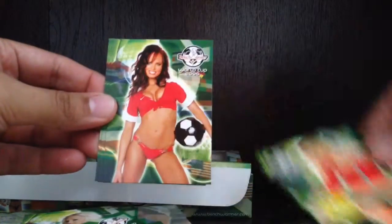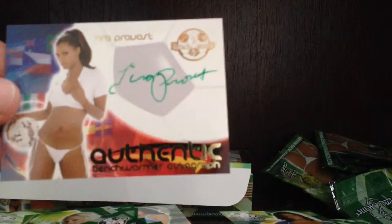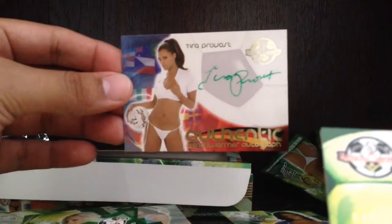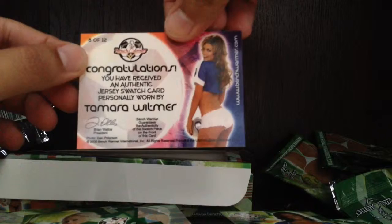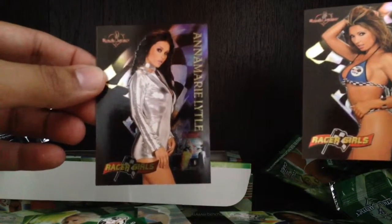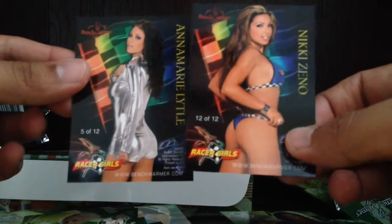Base, base, base, base and base. Just to review: our autograph was Tyra Provost, and we got a swatch of Tamara Whitmer, number 45 out of 100 — looks like it's her top. And we got two Racer Girls foil cards: Annemarie Little and Nikki Zeno. Alright YouTube, thanks for watching — see you!